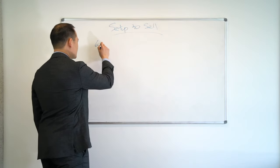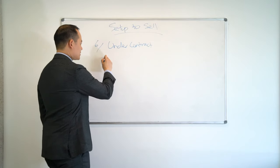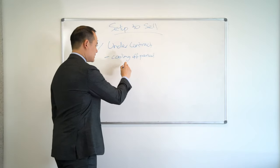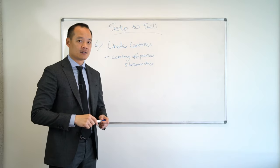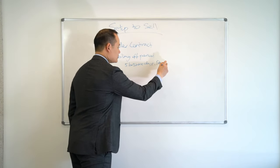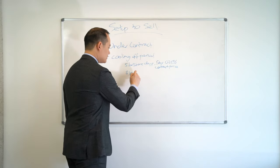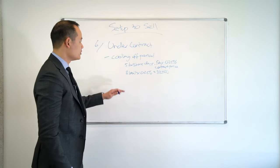Number six. Congratulations, we are now under contract. Now, most of the time when a person makes a contract, you're subject to a cooling off period. What this cooling off period means is that every buyer in Queensland is entitled to five business days to change their mind — they can say, you know what, I decide not to buy, and they can pull out. However, if they decide to pull out, they have to pay 0.25% of the contract price. So to give you an example, if the contract price is $1 million, 0.25% is $2,500 that they have to pay to you should they use the cooling off period to pull out.